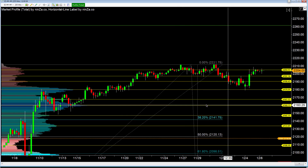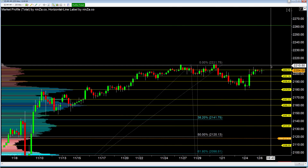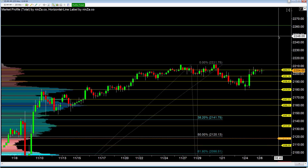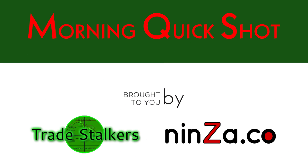On a four-hour chart, you can see a little bit clearer what it's done here in the consolidation. Pulled back to this area, and you can see we're just going sideways right here. So we can pop up to this area one more time, pull back, before we even have a chance to go back up. This is a little bit bigger picture — keep your eye on it. If you have any questions, contact Frank at tradestalkers.com and have a great day.